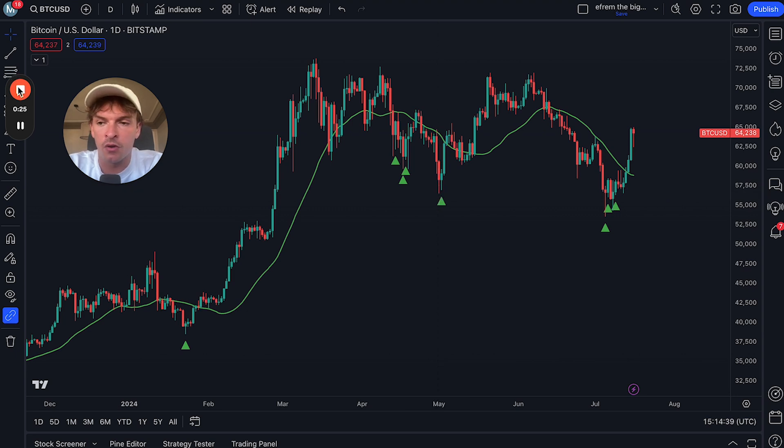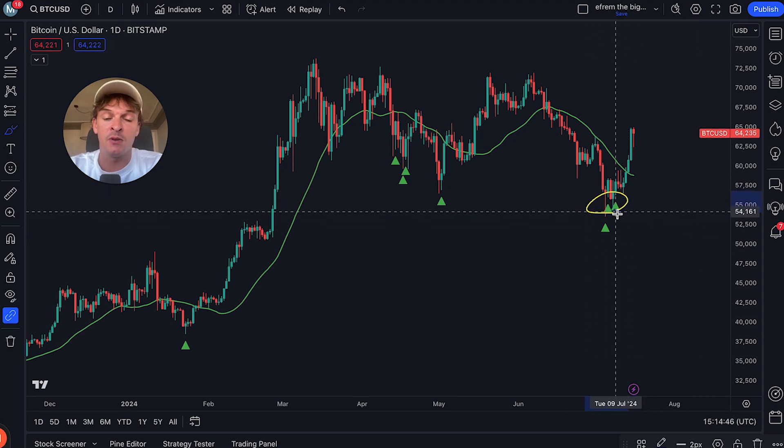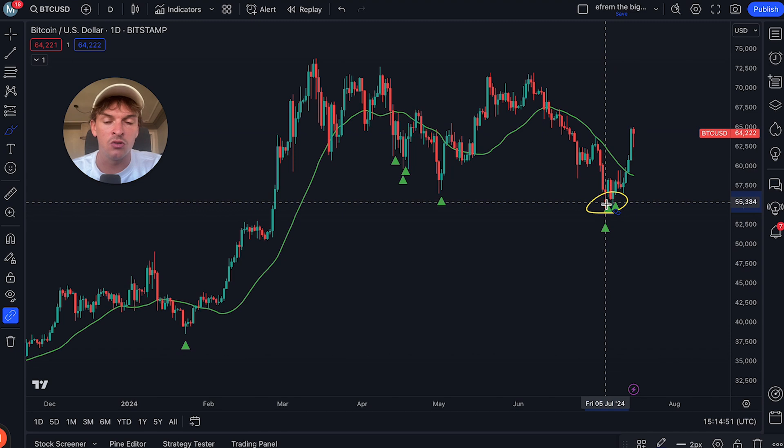This also works for most of the bigger coins in the market. If you look at where we got the signals here recently, pretty much every coin hit a bottom. You can use this algorithm on most coins, and so far this year it has had a basically 100% hit rate on Bitcoin.